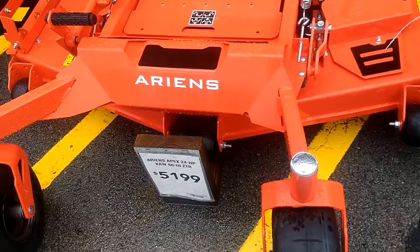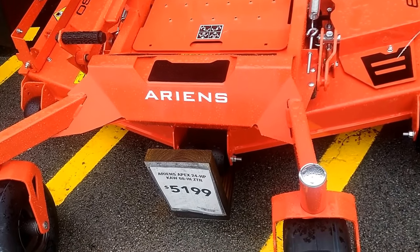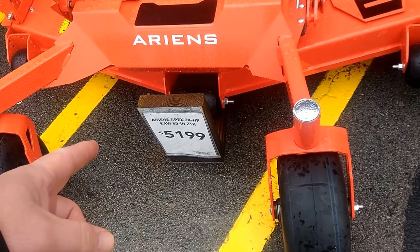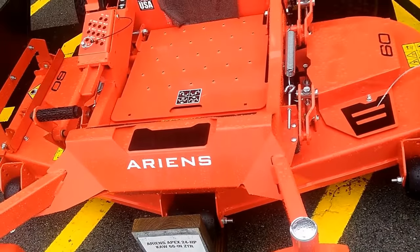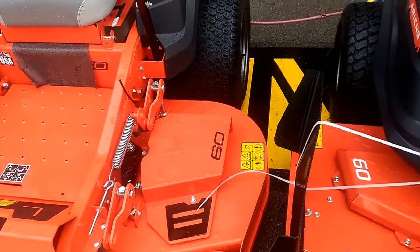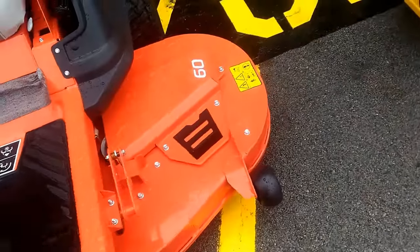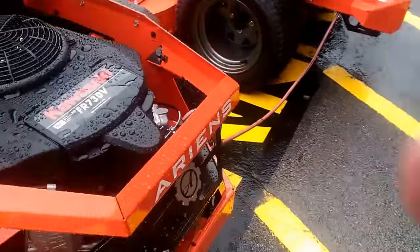That's almost into the commercial price range. You can get entry-level Husqvarna and other commercial zero turns for six thousand something. This is close, but it's got the 3100 pumps - I think those are the bottom-line commercial Hydro-Gears. This is amazing, I'm all excited - I love seeing new mowers.